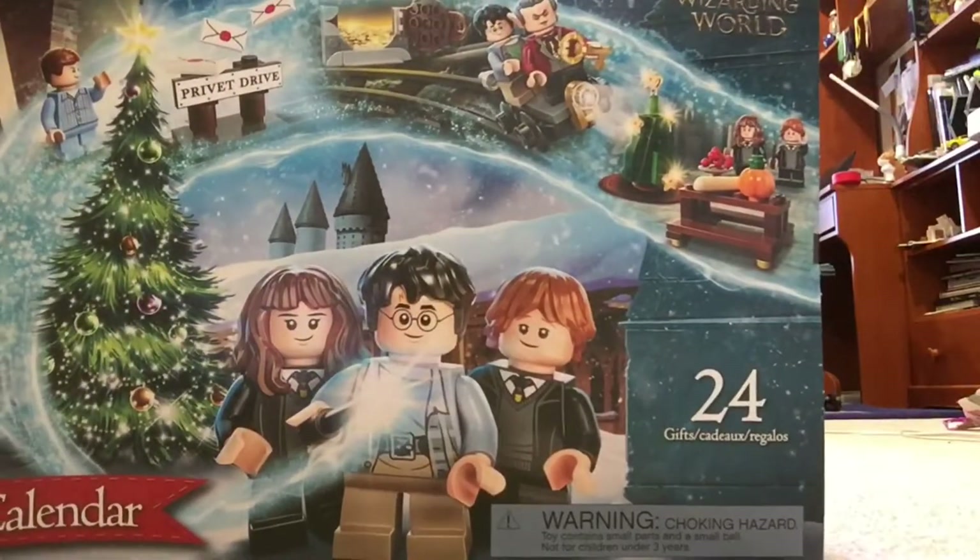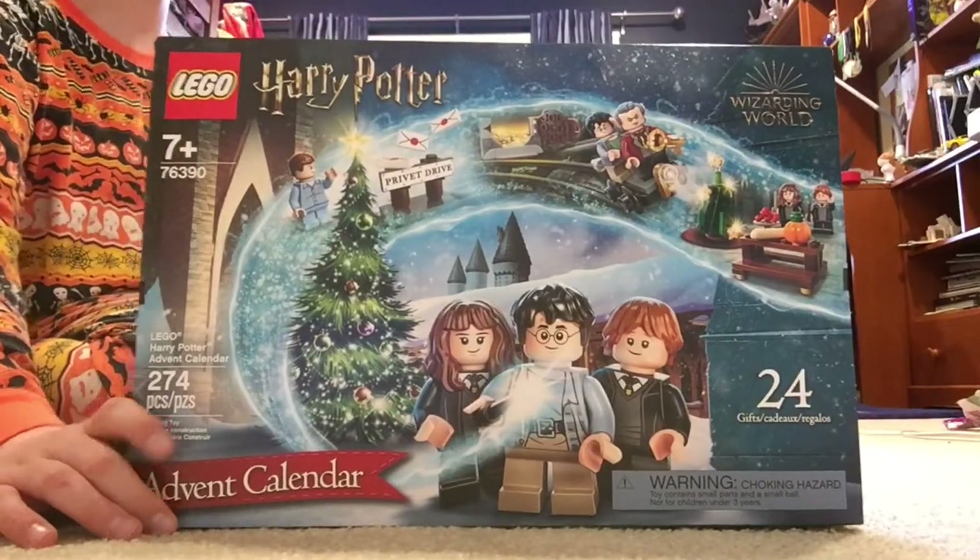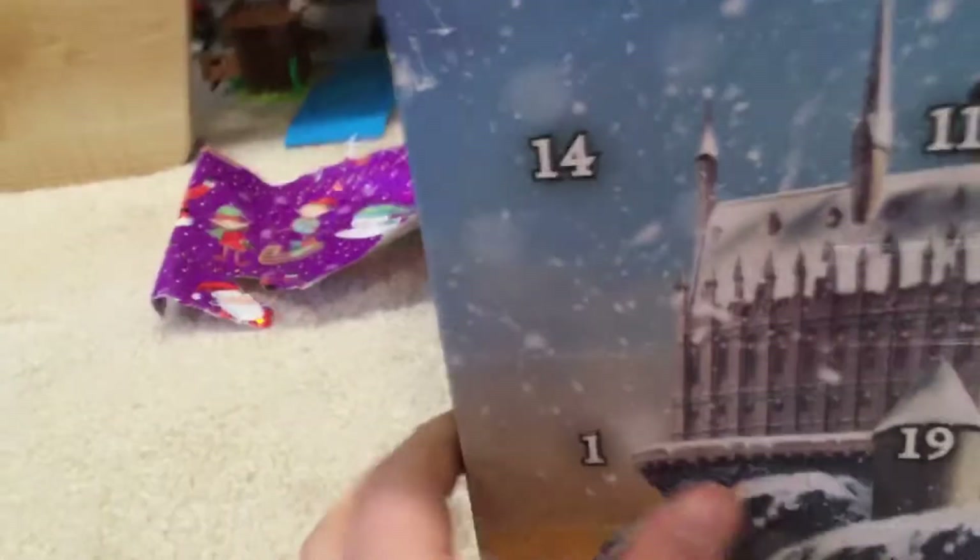Do you love it? Yeah, let me just get this out of the way. It's Harry Potter. It's the second video I think I've made on Harry Potter. This is the second set. There's day one right there. So, let's open it.